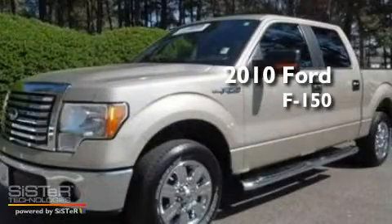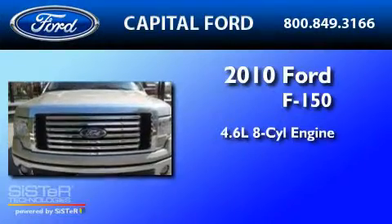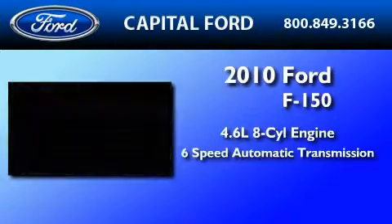This is a 2010 Ford F-150. It features a 4.6-liter, eight-cylinder engine and a six-speed automatic transmission.